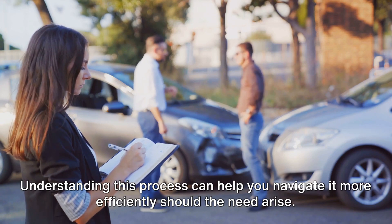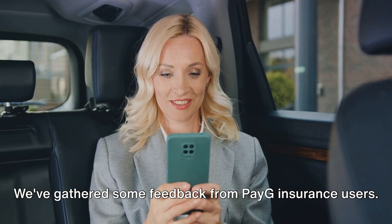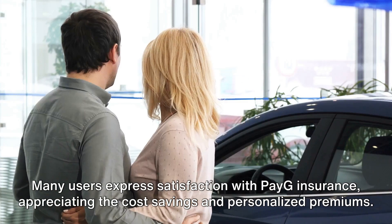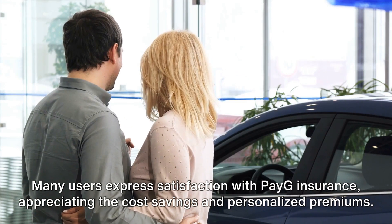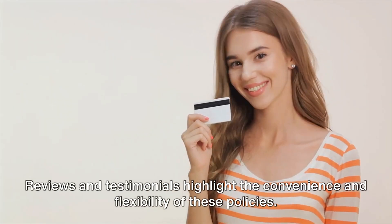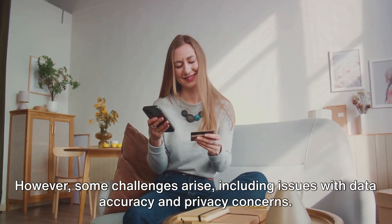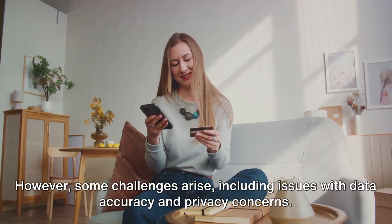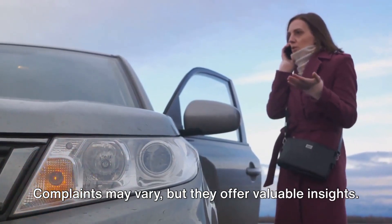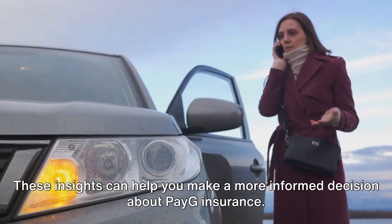Understanding this process can help you navigate it more efficiently should the need arise. We've gathered some feedback from PAG insurance users — let's delve into the heart of user experience. Many users express satisfaction with PAG insurance, appreciating the cost savings and personalized premiums. Reviews and testimonials highlight the convenience and flexibility of these policies. However, some challenges arise, including issues with data accuracy and privacy concerns. These insights can help you make a more informed decision about PAG insurance.